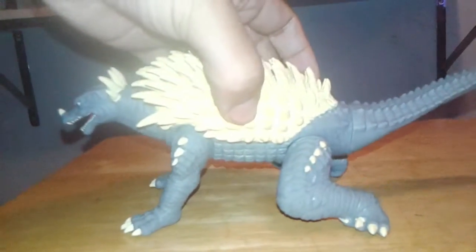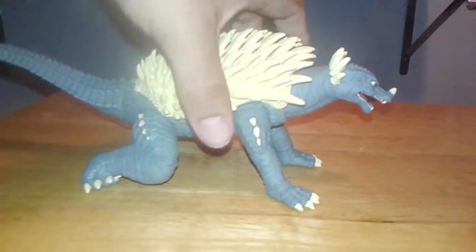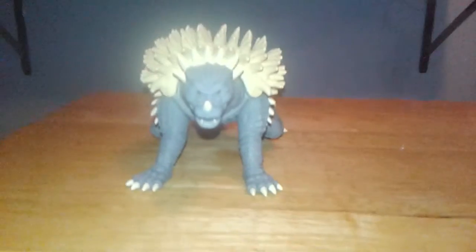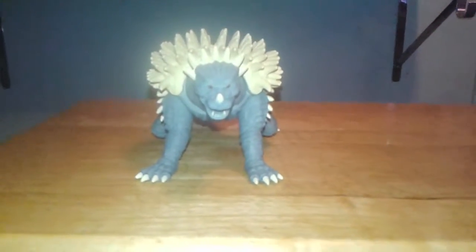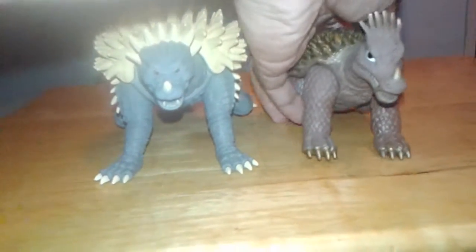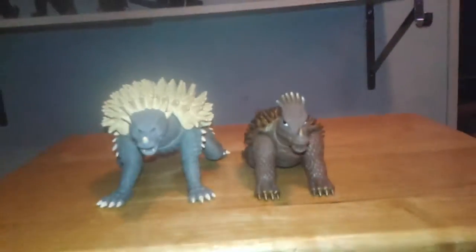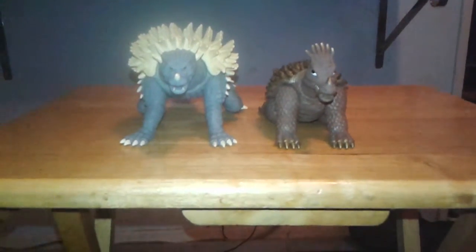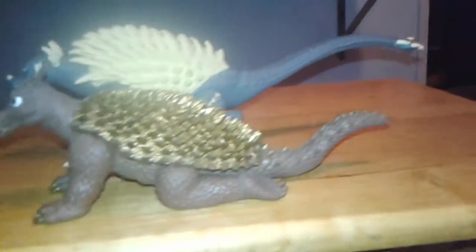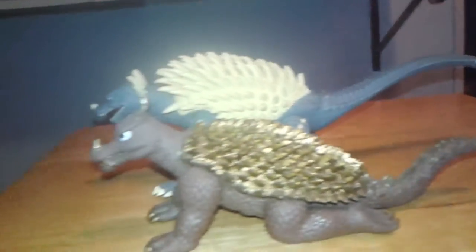I'll do a little 360 view so you guys can see. This figure is actually quite long and bigger than what I thought it was going to be. I have the Showa era Island series Anguirus from the 98 Bandai line for comparison. As you can see, it's a much shorter figure — not as wide and not as long. The Island series Anguirus is 3 inches shorter lengthwise and about an inch and a half shorter heightwise than the Bandai Creations figure.